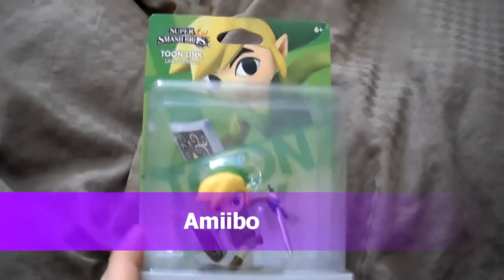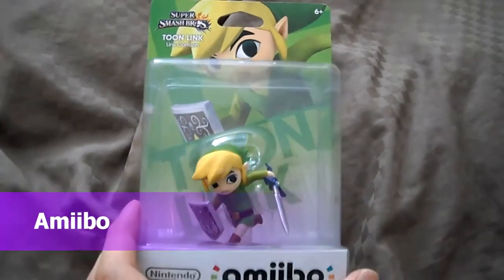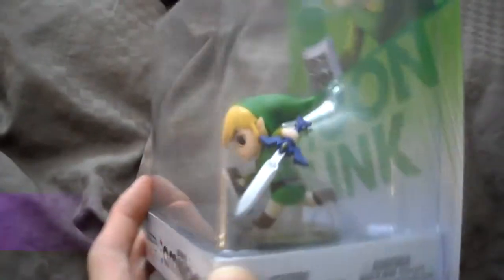Today I'm doing a preview of the Super Smash Bros. Toon Link Nintendo Amiibo. This is one of my favorites, actually.